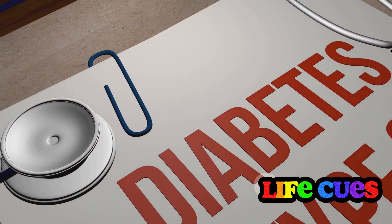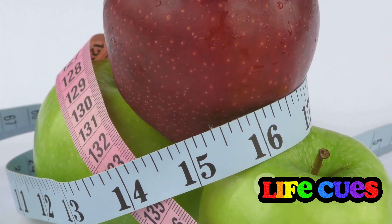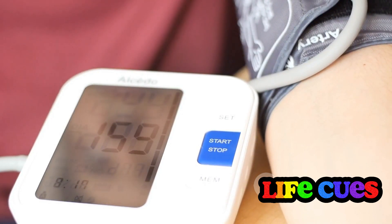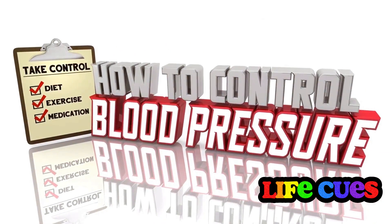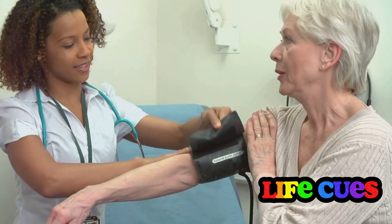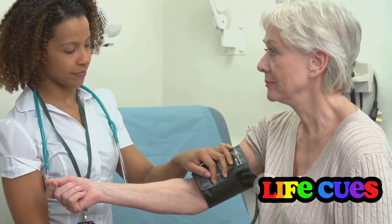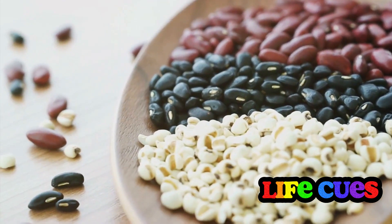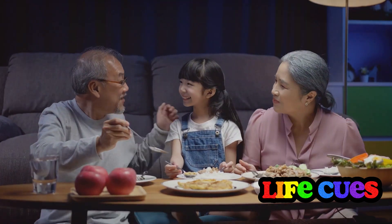Speaking of metabolism, this brings us to another potential benefit of nattokinase — its potential role in preventing metabolic disorders like obesity and diabetes. By promoting a healthy metabolism and helping to keep body fat in check, nattokinase could be a valuable ally in the fight against these prevalent health issues. Some studies indicate that nattokinase may help lower blood pressure, a common concern for many. While further research is needed, the initial findings are encouraging. In the grand scheme of things, nattokinase seems to be a multifaceted health booster — from cardiovascular health to sinus relief, gut balance, metabolism boosting, and potential blood pressure reduction. It's a little powerhouse.